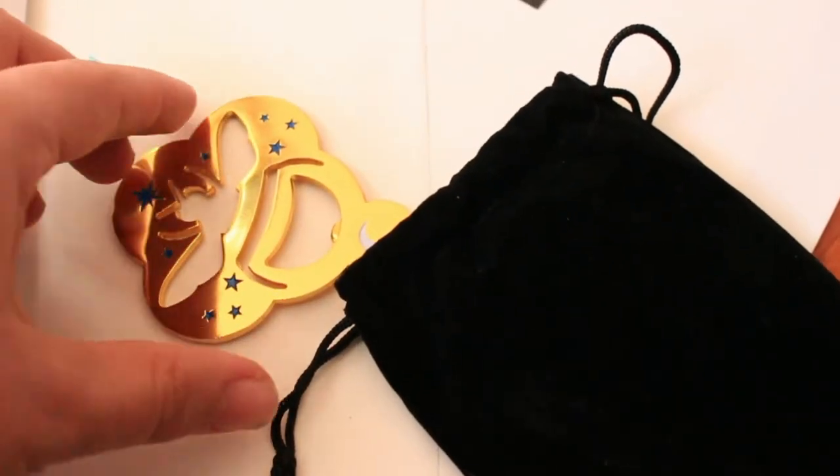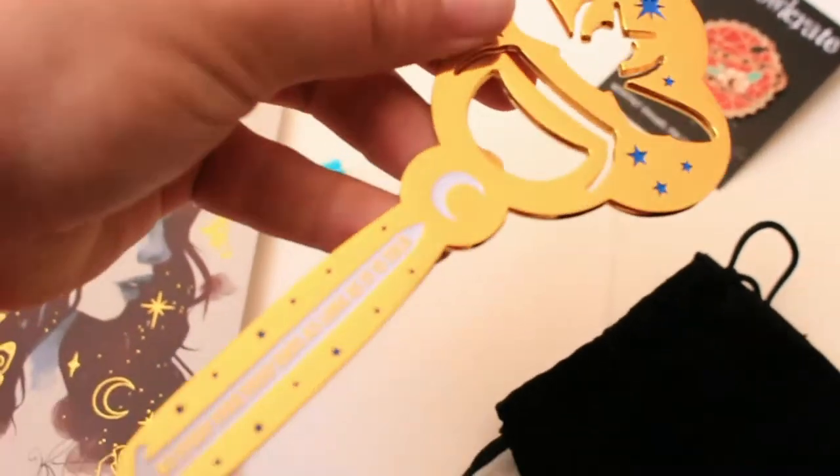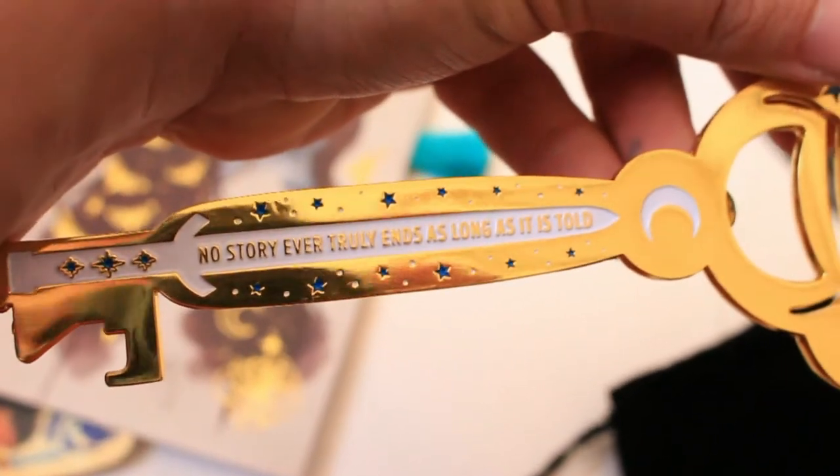It is based off of The Starless Sea. It says 'No story ever truly ends as long as it is told,' and it is also a magnet so it can go on your fridge. And that was all the items that were in this box.